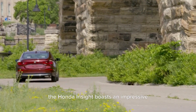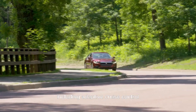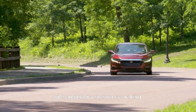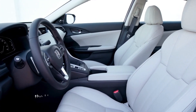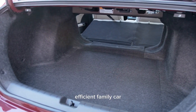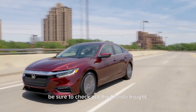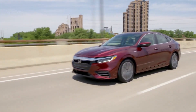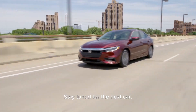In addition, the Honda Insight boasts an impressive array of safety features including adaptive cruise control, lane departure warning, and forward collision warning with automatic emergency braking. And with its spacious interior and ample cargo space, the Honda Insight is perfect for families on the go. So if you're in the market for a fuel-efficient family car that doesn't compromise on style and safety, be sure to check out the Honda Insight. It's a classic car with a modern twist.